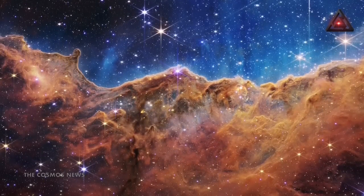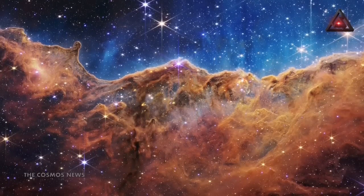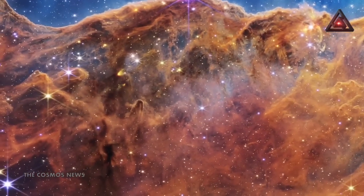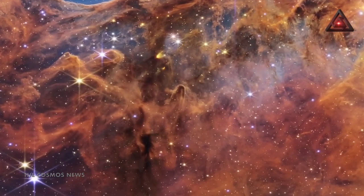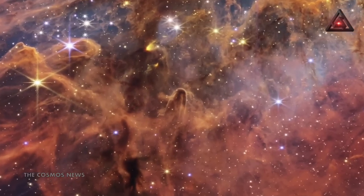Stars, like the rest of us, are born, age, and die. And the Carina Nebula, located 7,600 light-years from Earth, is one of the cosmos' great stellar nurseries. The formations that look like cliffs are vast peaks of dust and gas, some as tall as seven light-years.